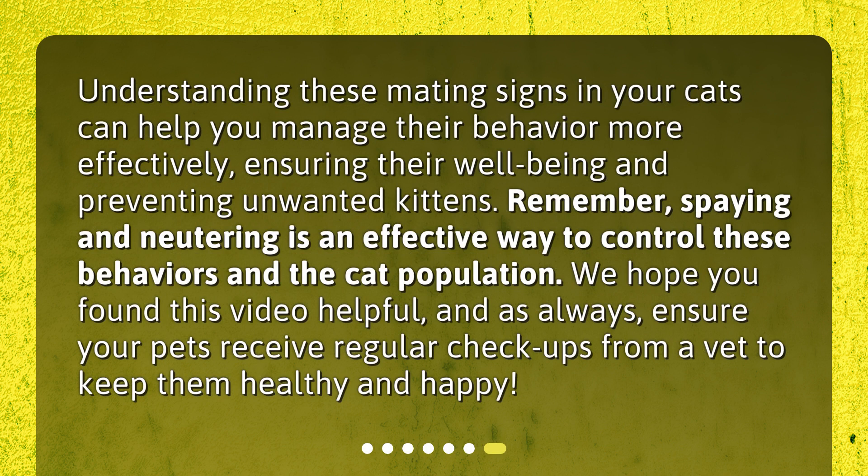Understanding these mating signs in your cats can help you manage their behavior more effectively, ensuring their well-being and preventing unwanted kittens. Remember, spaying and neutering is an effective way to control these behaviors and the cat population. We hope you found this video helpful, and as always, ensure your pets receive regular checkups from a vet to keep them healthy and happy.